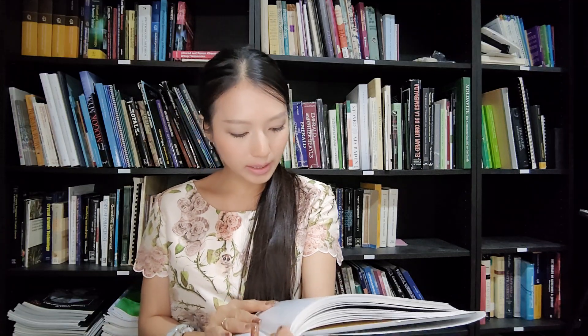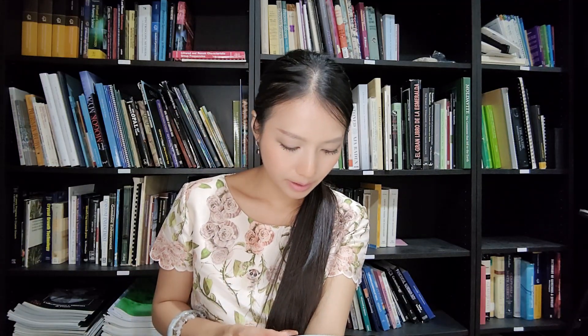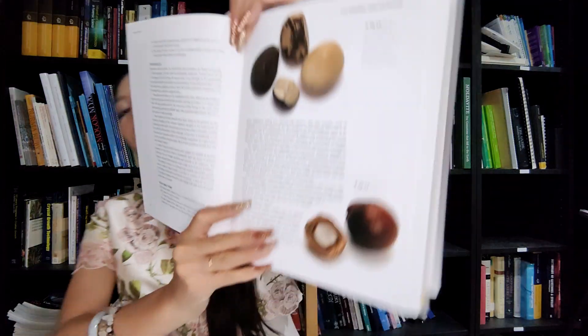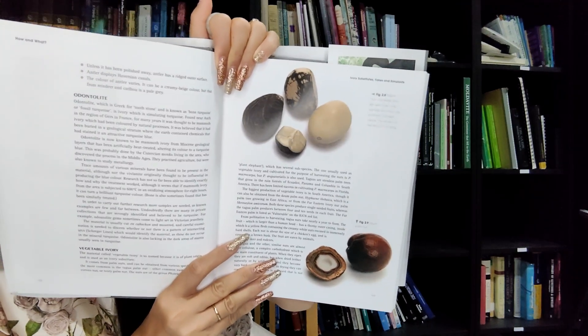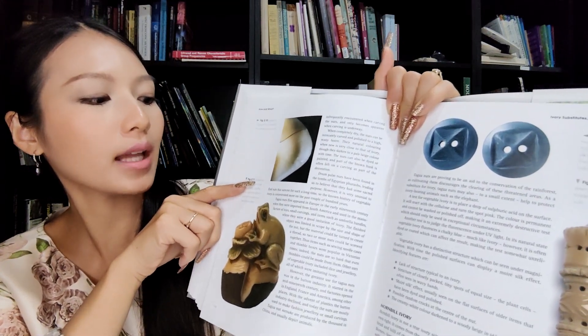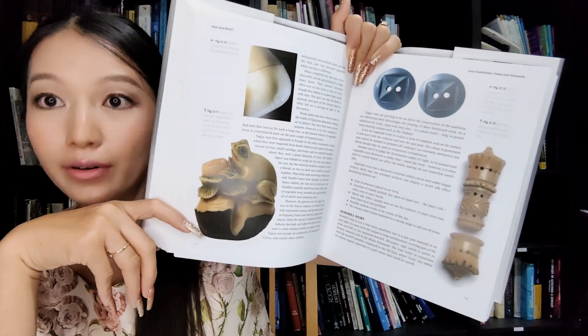Vegetable ivory is very interesting - somebody doesn't know that they can use a nut and sell it as ivory. Here it shows this one comes from a palm nut - the corozo nut, or ivory palm nut. When you have it, you can cut or carve things from it. If you only look at it, you don't know - it looks like ivory. But it's a tagua nut, a vegetable ivory.